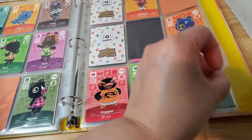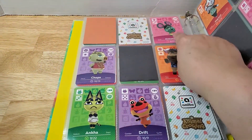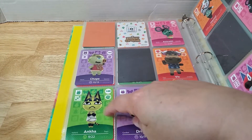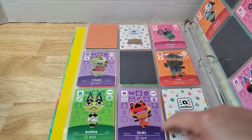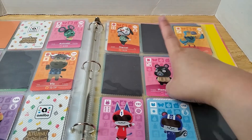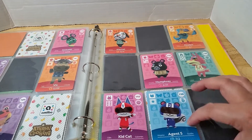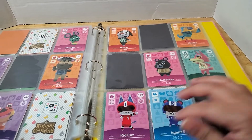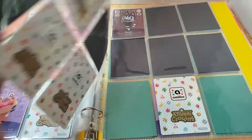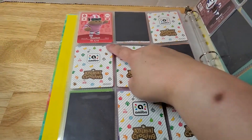Finishing up series 2: Anacotti, Chops, Vic, Anka — a current Dalion resident — Drift — a new addition we got yesterday — Marcel, Keaton, Hamphrey, Freya, Kid Cat, and Agent S. I think Kid Cat and Agent S are really cute, both in their superhero costumes. And Rocket is the last one for series 2.